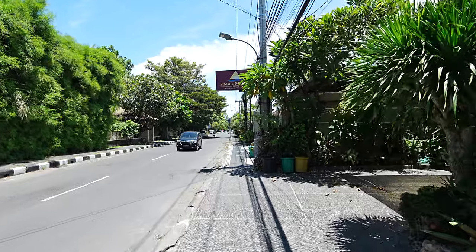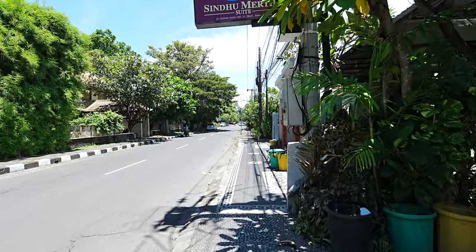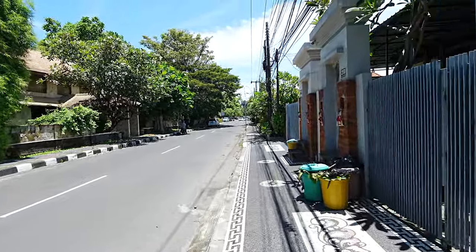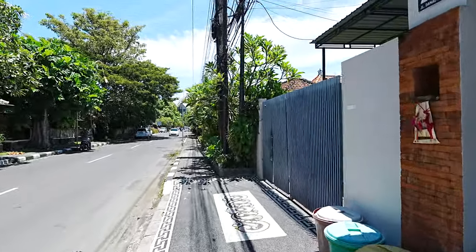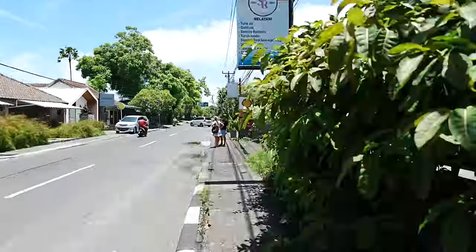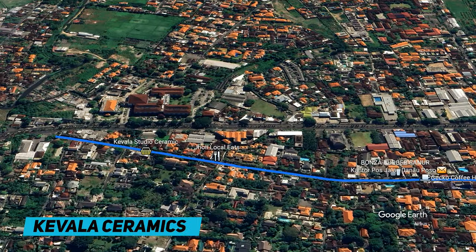We're actually getting pretty close to the end of the road now — you can see in the distance, that is the bypass. This joins up to the bypass on an angle right at the end. We're probably 200 metres away from that now. This is Kabbalah — they have amazing ceramics and pottery that they make in-house, and you can buy it there. Really high level, high class. The interesting thing is they also do workshops, so if you're interested in learning a little bit about pottery, this is a little activity you might be able to do while you're in town. People really rave about that place.